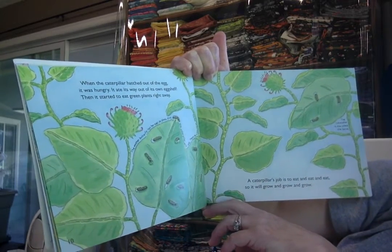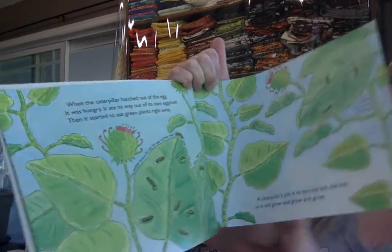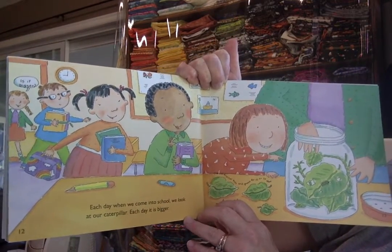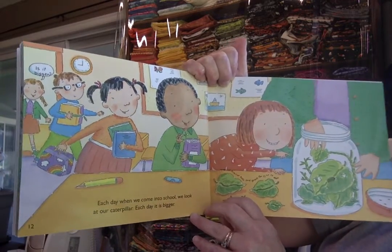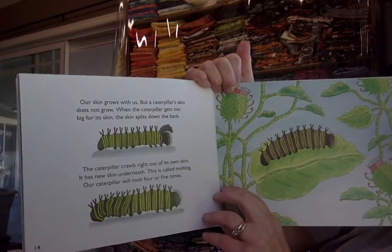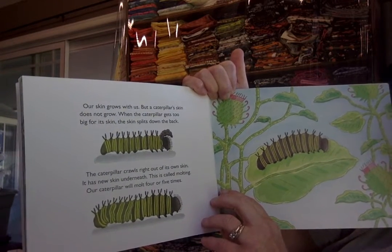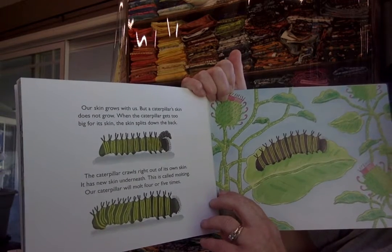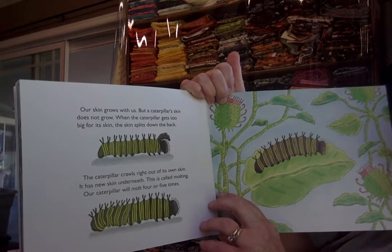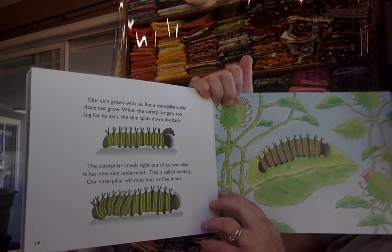So it will grow and grow and grow. The caterpillar is also called a larva. Each day when we come into school, we look at our caterpillars — each day it gets bigger. Our skin grows with us, but a caterpillar's skin does not grow. When the caterpillar gets too big for its skin, the skin splits down the back. The caterpillar crawls right out of its own skin and has new skin underneath. This is called molting. Our caterpillar will molt four or five times.